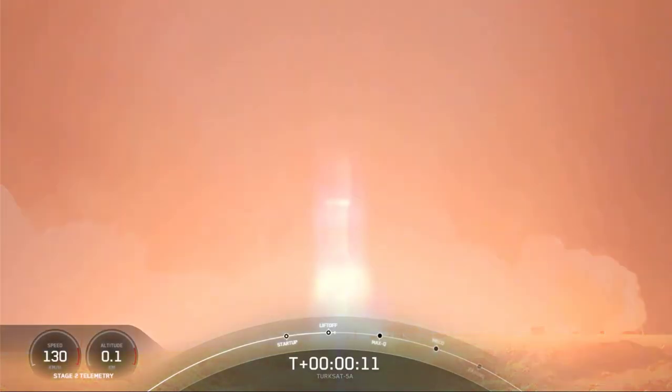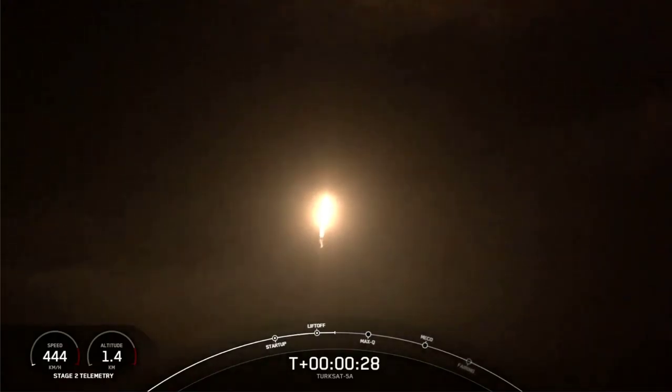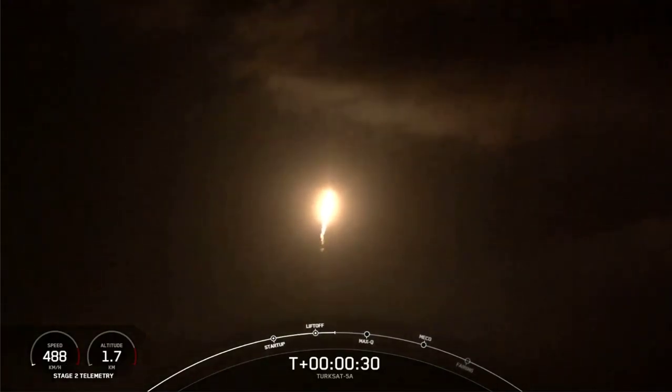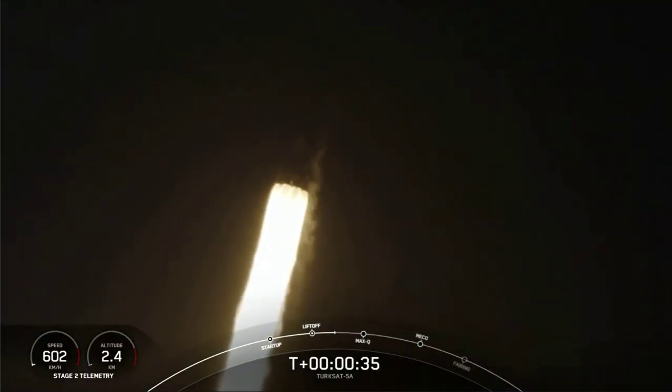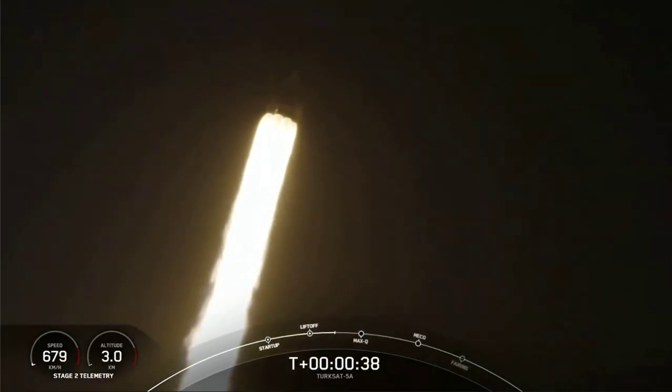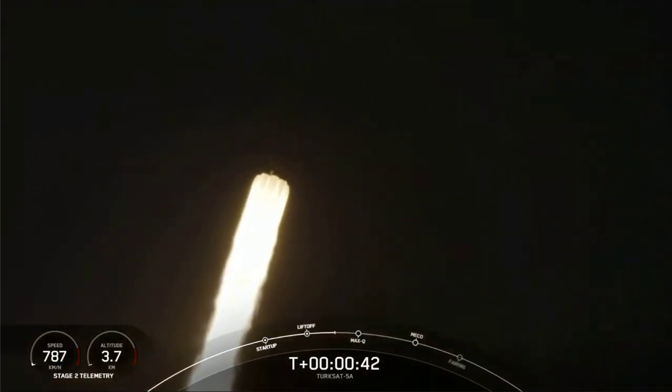The vehicle is pitching downrange. We're now 30 seconds into flight on the Falcon 9, all engines are running at full power. We are preparing to enter our first major milestone after liftoff, Max-Q. It's going to occur at T plus 1 minute 12 seconds.